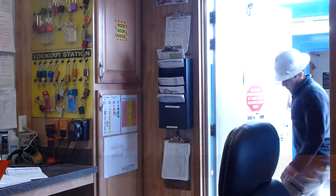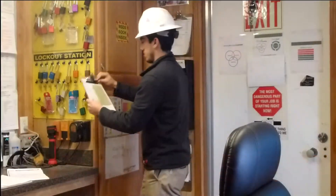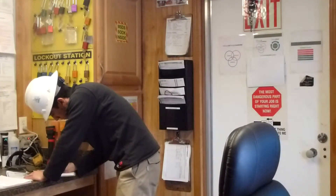Before leaving the safety trailer, please confirm that you have signed in. Once your name is recorded, please check in with the on-site Shell representative. Also, don't forget to sign out upon the completion of your job task.